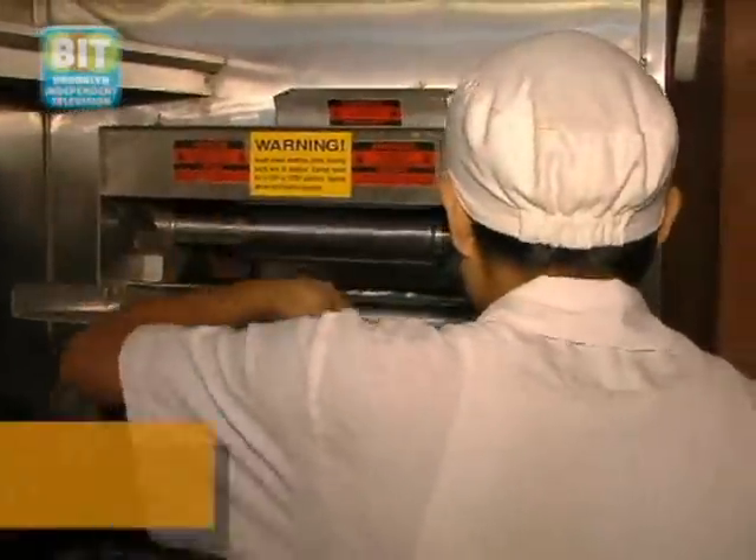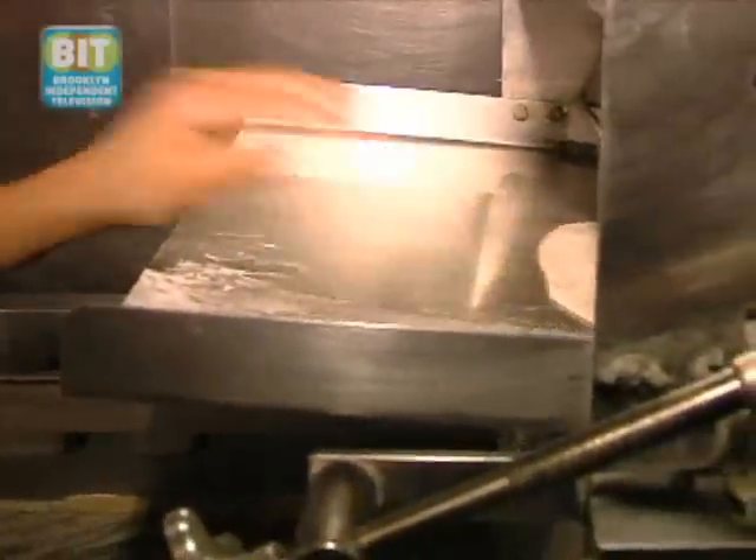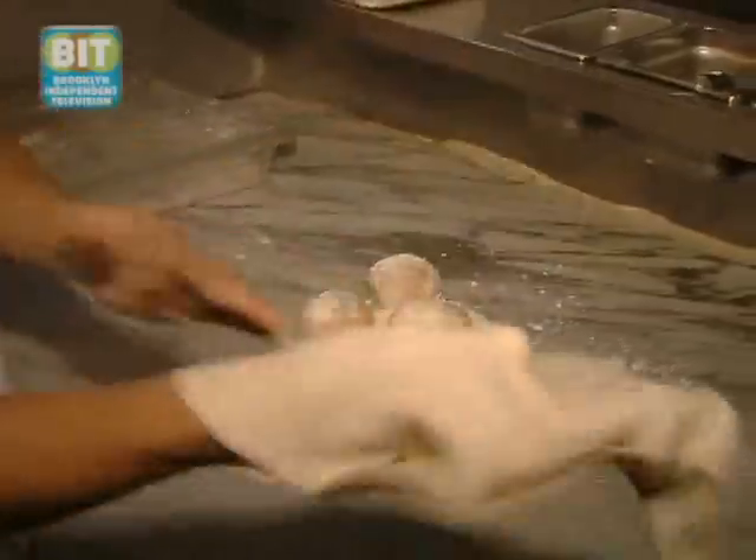We're going to show you now how we make our pita at Zaytunes. We bake our pita here fresh, and we bake every pita by order. We guarantee you at Zaytunes that you'll never have a pita more than five minutes old.